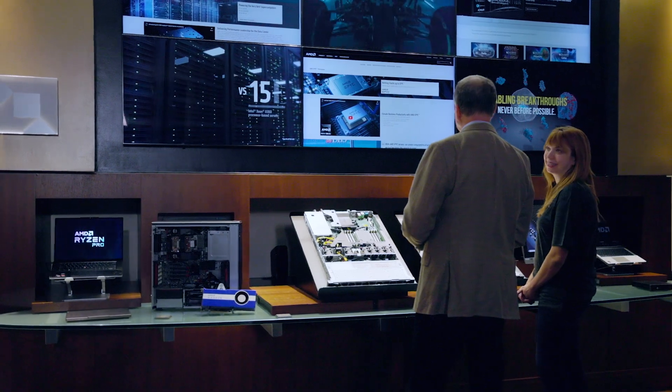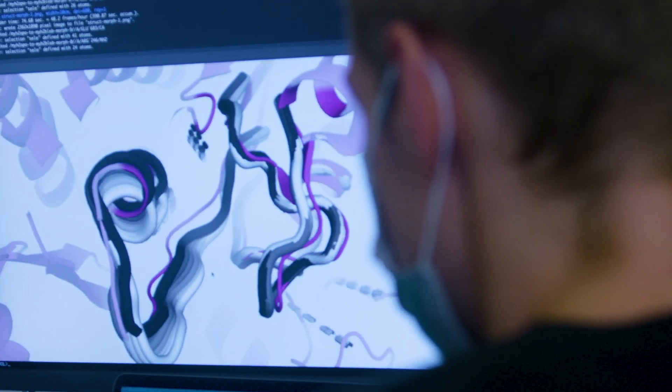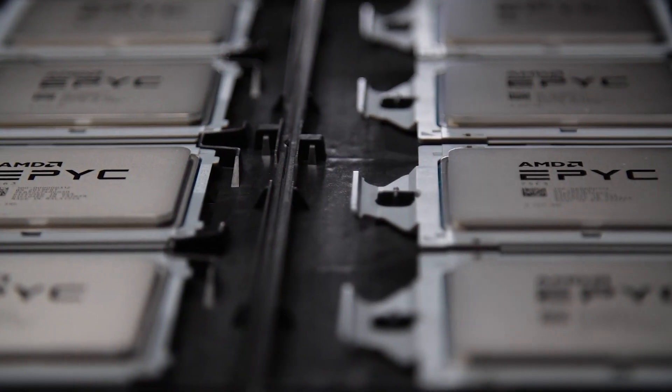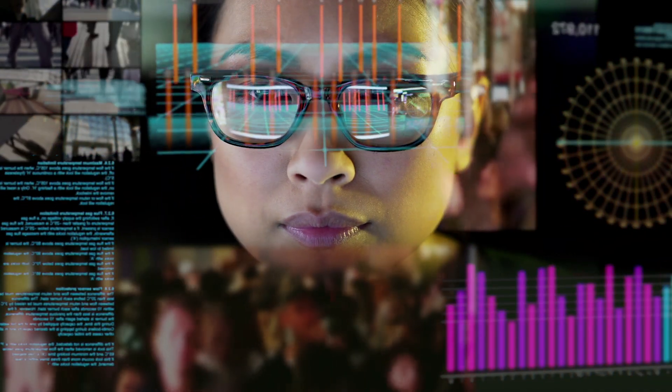The Azure compute and storage requirements to run simulation and verification are growing exponentially. Partnering with Azure, we're providing unparalleled performance for key EDA workloads with HB V3 virtual machines powered by the third generation AMD EPYC processors featuring the 3D stacked Vcache.